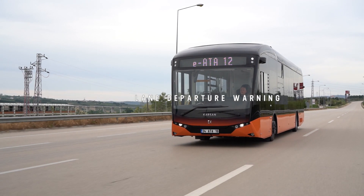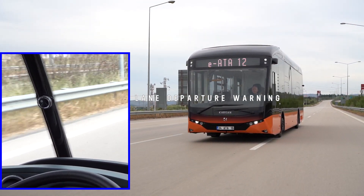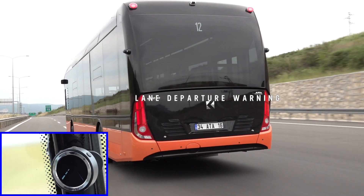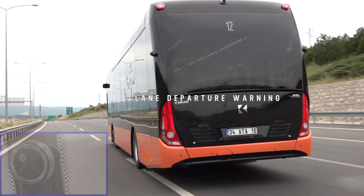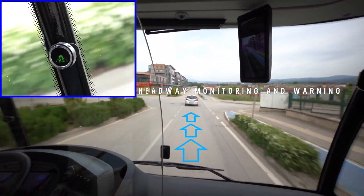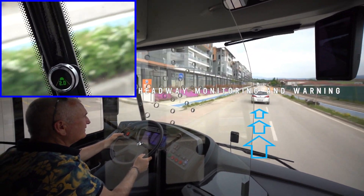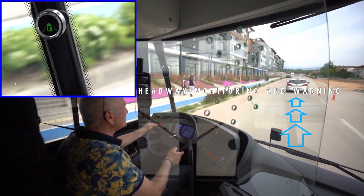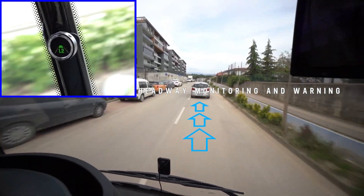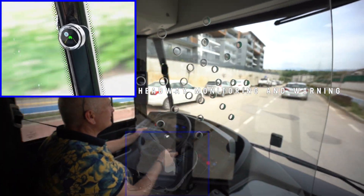The Lane Departure Warning System detects and tracks the lane IATA is driving in. If the driver steers out of the lane without signaling, the system delivers an audible and visual alert, helping to avoid unintentional lane changes or drifting off the road. The headway monitoring and warning system calculates the time between IATA and the vehicle in front of it. As long as the driver maintains a safe following time, the display shows a green car icon and the following time in seconds. If that time becomes too short, the system alerts the driver with a single beep and a red car icon.